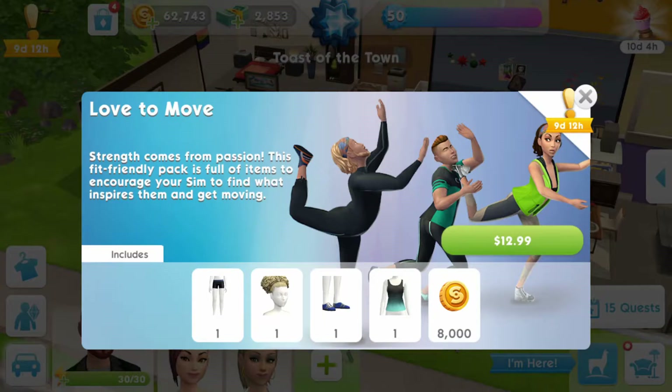Strength comes from passion. This fit-friendly pack is full of items to encourage your sim to find what inspires them and get moving. The pack costs $12.99 here in Australia and contains four items for female sims as well as 8,000 simoleons. Without further ado, let's jump into Create a Sim and have a look at these.